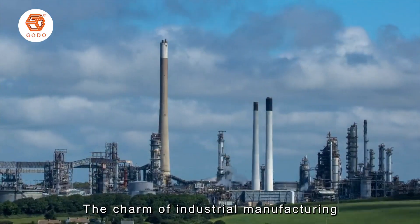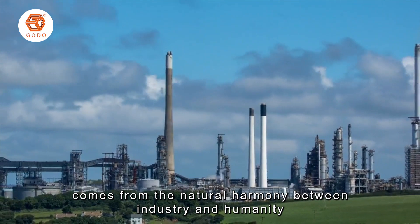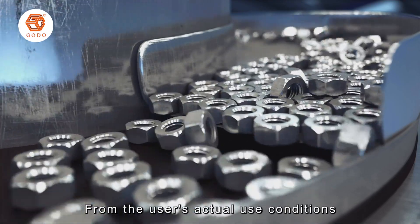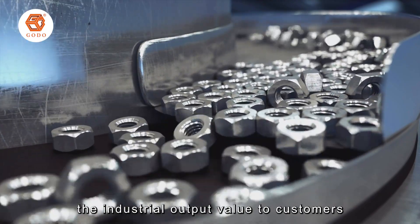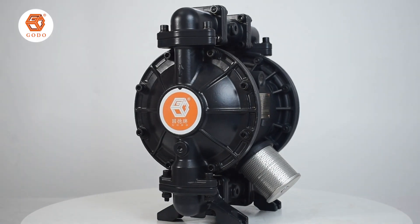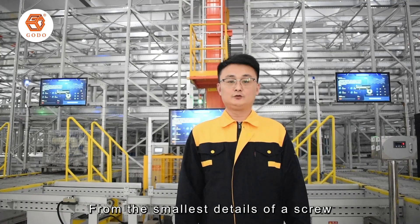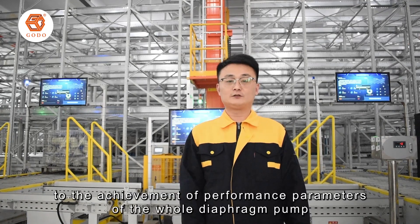The charm of industrial manufacturing comes from the natural harmony between industry and humanity. From the user's actual use conditions and industrial output value to customers, improving the service life of the diaphragm pump, giving each diaphragm pump an incomparable high cost-effective experience. Even the smallest detail impacts the performance of the entire system.